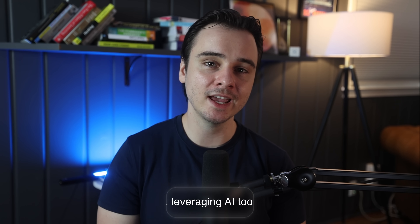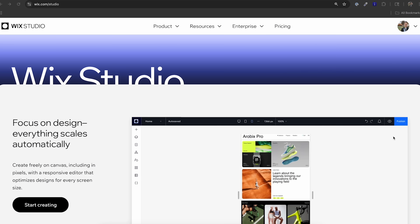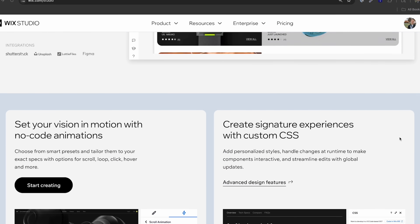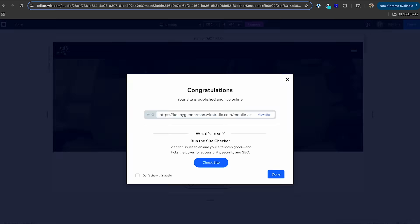It saved me a ton of time and effort. The next option — one of my personal favorites — is leveraging AI tools and no-code platforms like Wix Studio. I've always been pro tools that make your life easier. My philosophy is: if something can save you time, energy, and frustration, I'm all for it. And Wix Studio does exactly that — it's an absolute powerhouse of a platform.